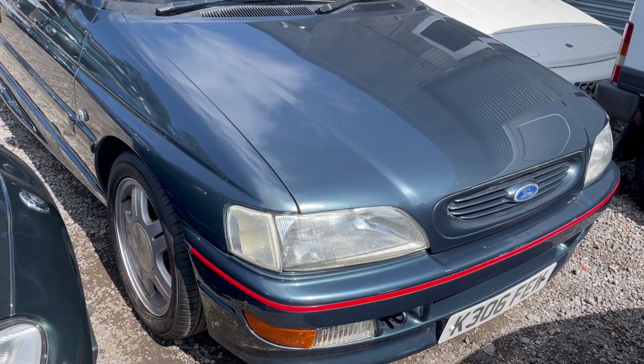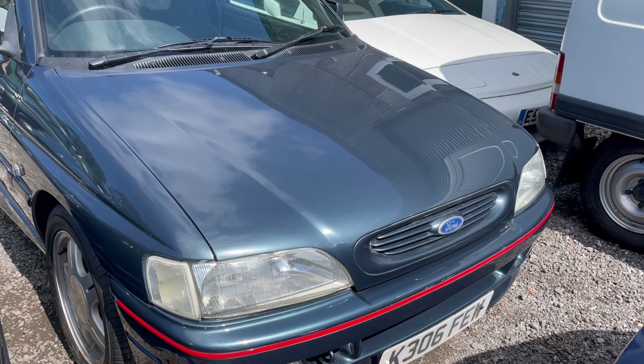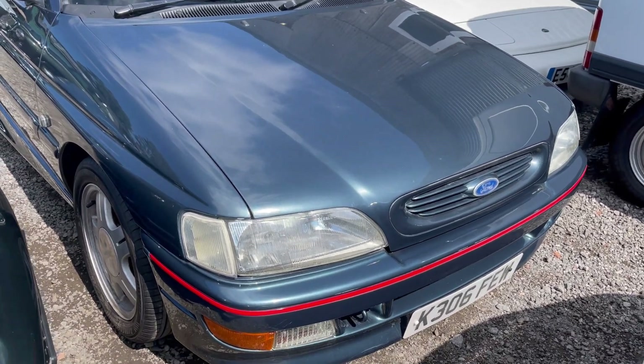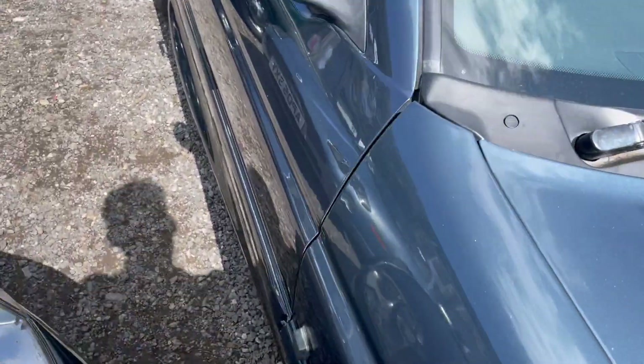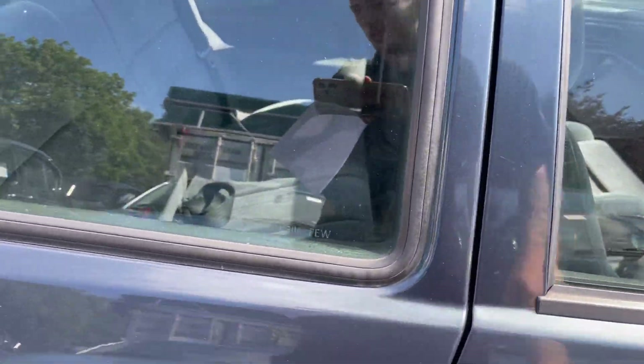Not covered many miles, I don't think, this one. Bodywork wise, a few age-related marks here and there around it, but nothing drastic — overall very good. Good wheel arches, a few little marks on the front bumper but that's about it. All good window rubbers, and just a little bit of a blemish on that arch there.